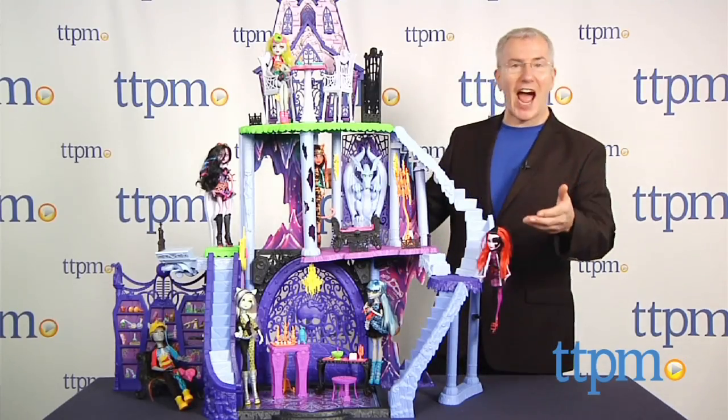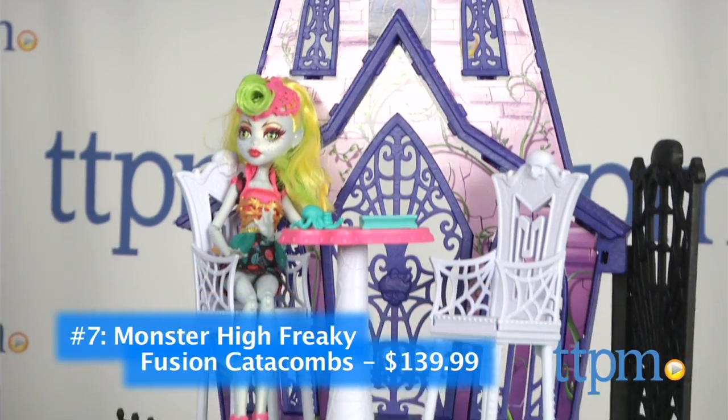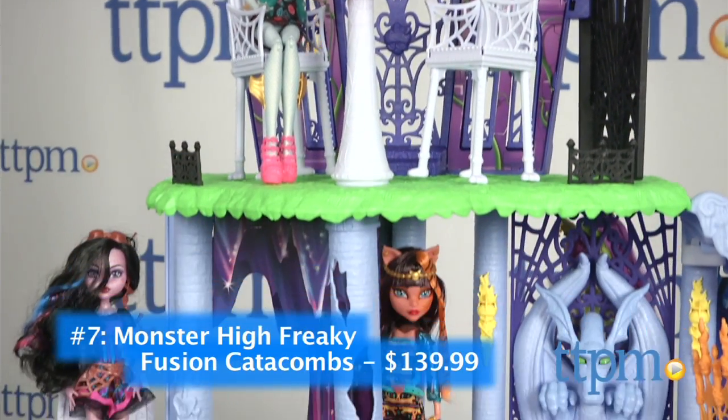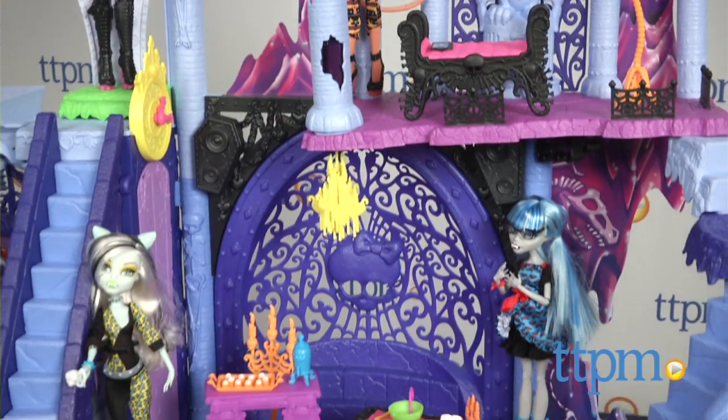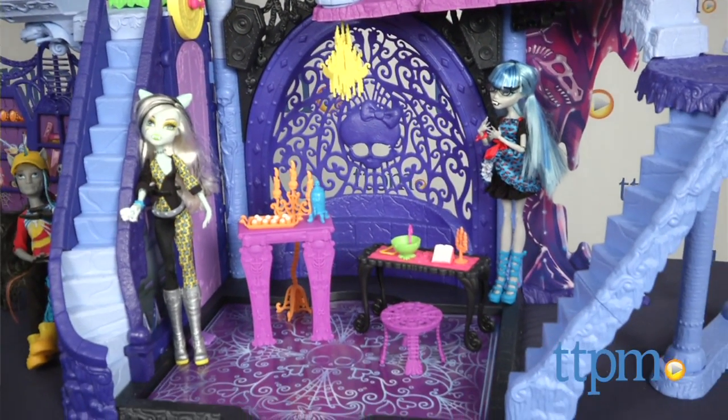At number 7, join us in a very spooky place with the Monster High Freaky Fusion Catacombs. This gigantic doll or monster house is a three-story place for all the Monster High characters to hang out in style.